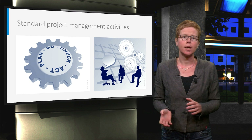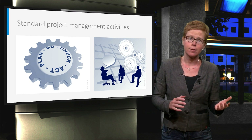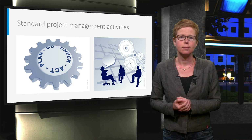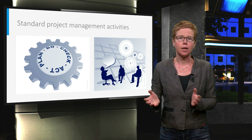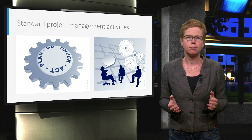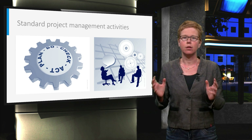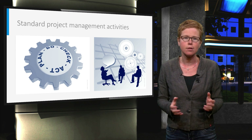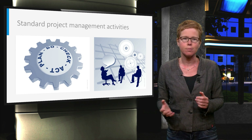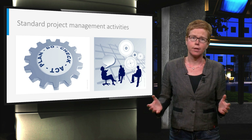These activities are performed following a Plan-Do-Check-Act cycle: think before you act and check what you have done, then adjust accordingly. It starts with writing a plan and getting approval for the plan. Without this plan you do not have an agreed baseline. It doesn't mean you cannot deviate from the plan, but it does mean that you should communicate about any changes to this plan and carefully consider the possible consequences of those changes.